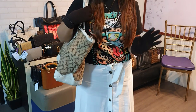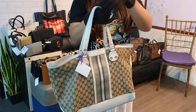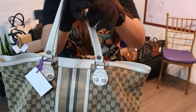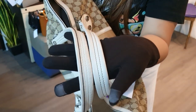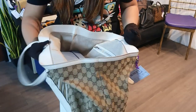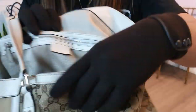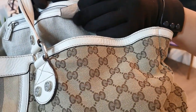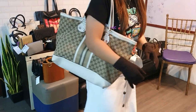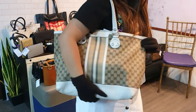For Gucci lovers, I have a large Gucci tote bag in monogram brown with white piping and handles. This is in good condition — 7.5 over 10. It's a vintage design and it's clean inside and out, with only some minor stains. You can get this for only 15,000 pesos — perfect for working moms or students who need a roomy bag.